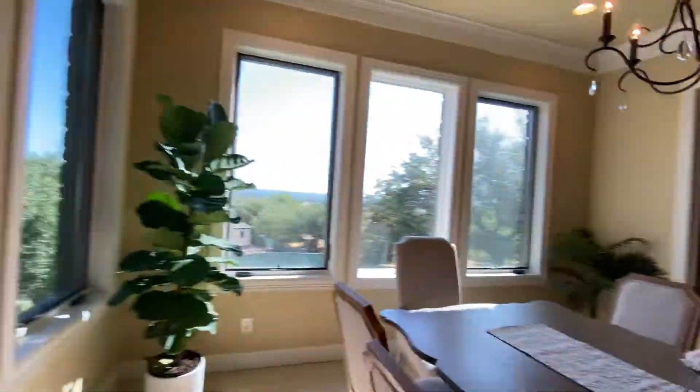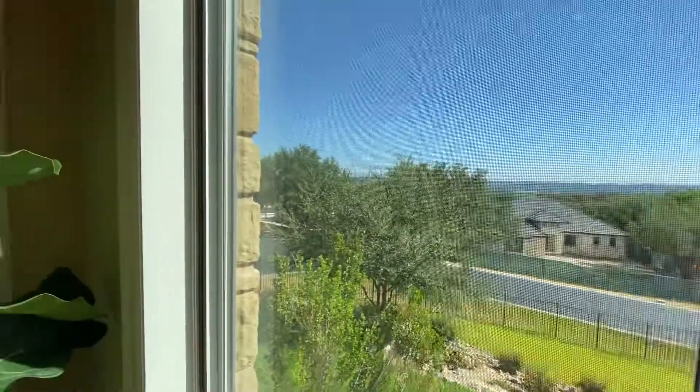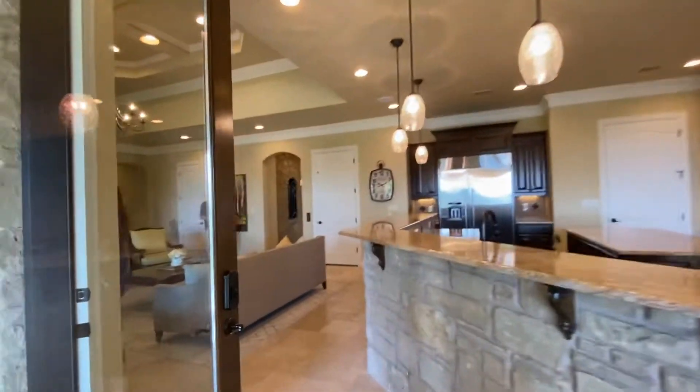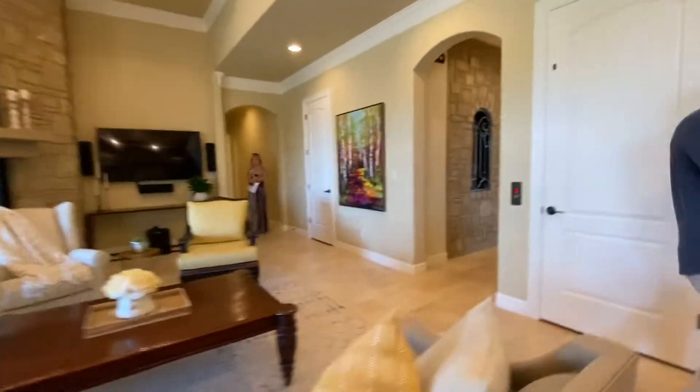Corner lot, really quiet, gated neighborhood — there is a guard at the front. This home was built in 2012. It's 4,600 square feet and it does have the four bedrooms that y'all are looking for.